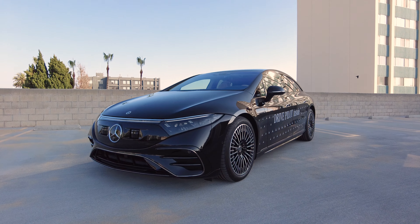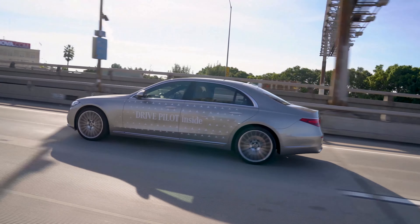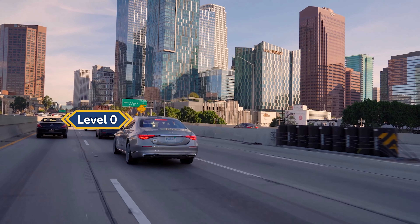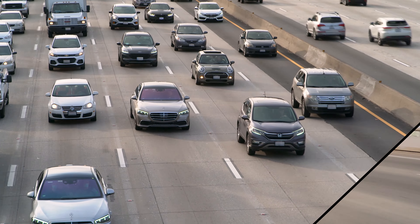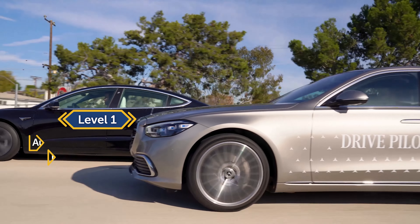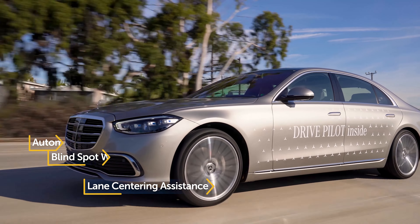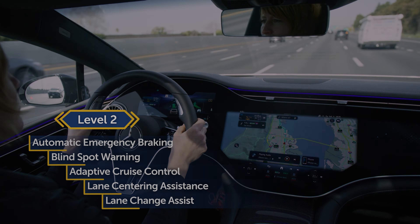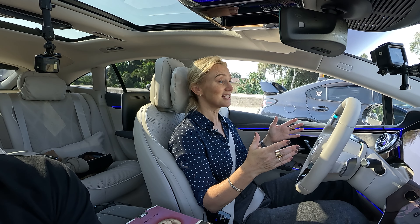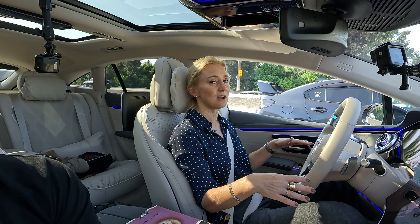In case you're not familiar, the SAE have a scale for autonomous driving systems that all manufacturers use. Levels 0 through 2 are for instances where you are driving. Level 0 includes features such as automatic emergency braking and blind spot warning, features found standard on most modern vehicles. Level 1 includes adaptive cruise control or lane centering assist — not both. Level 2 includes them both as well as some lane change assist functionality. Level 3 is what we're testing here.